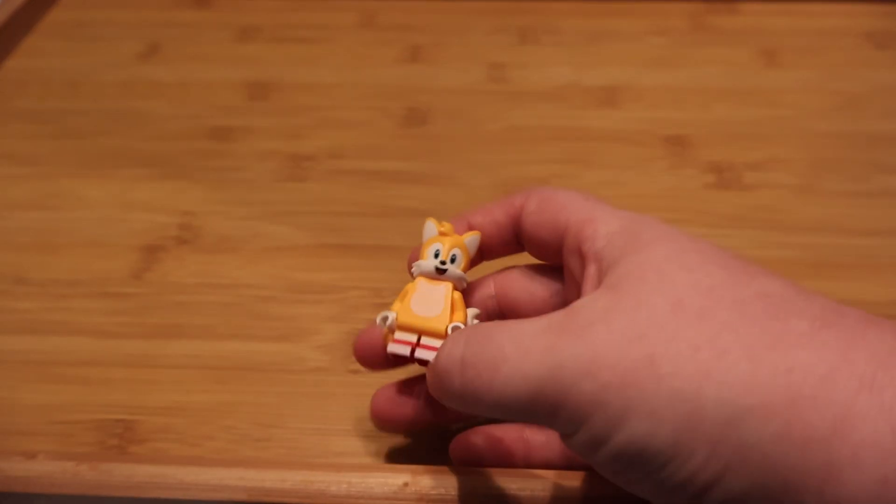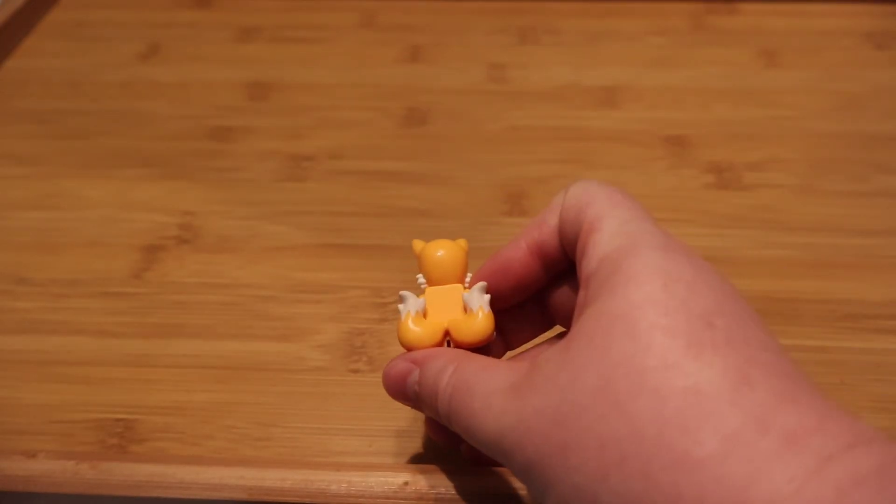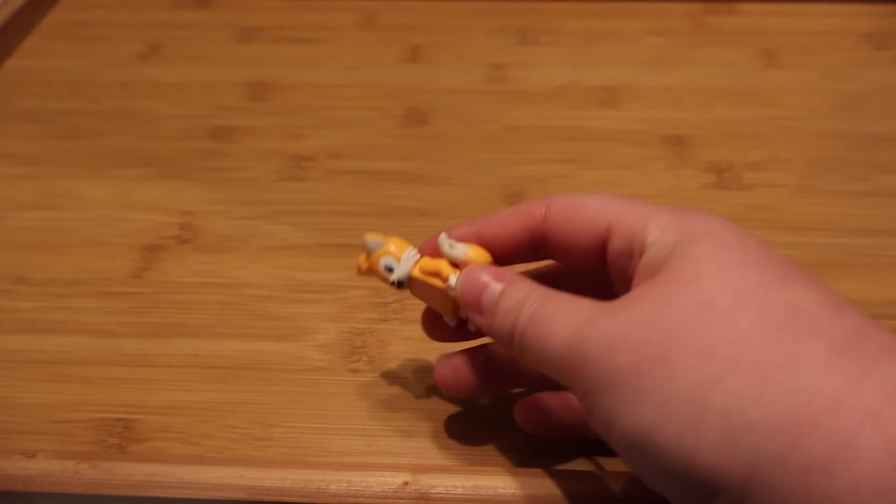I also got Tails. I have Sonic and I've been wanting to get Tails — the dual tails look so cool on the back.